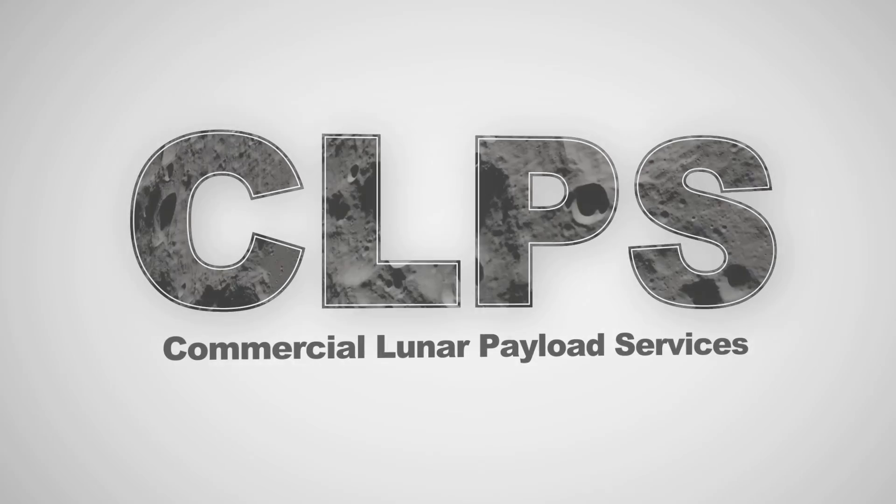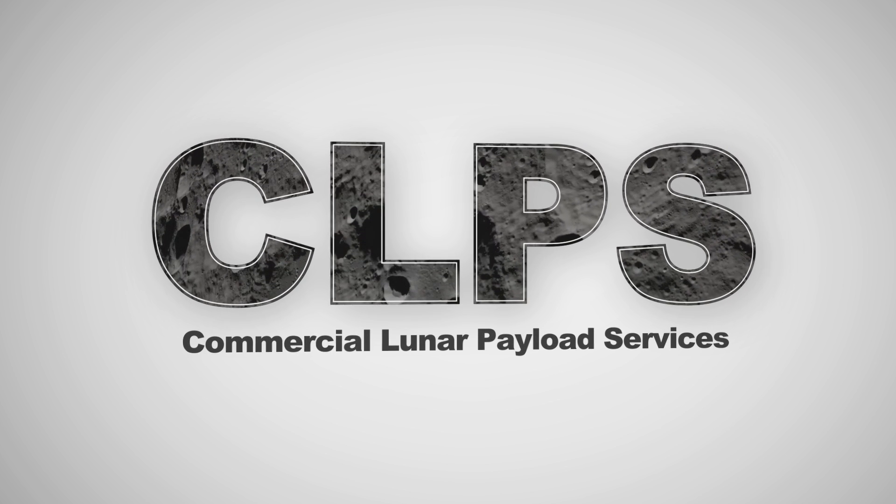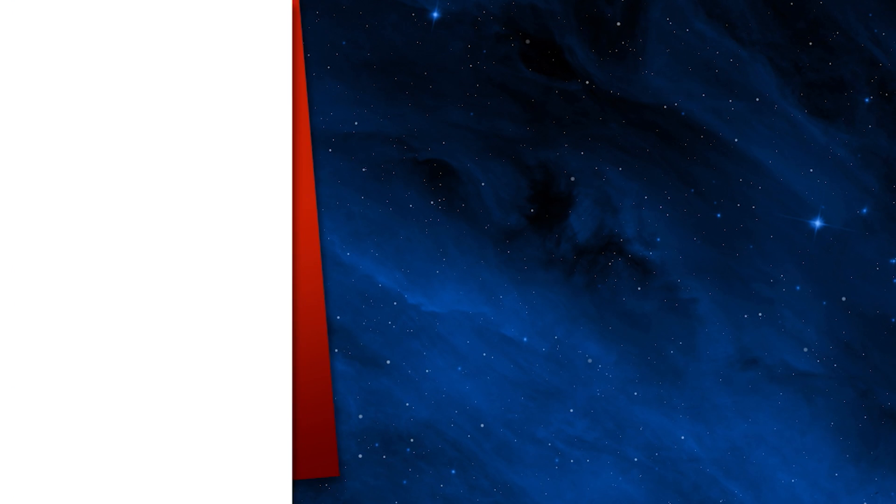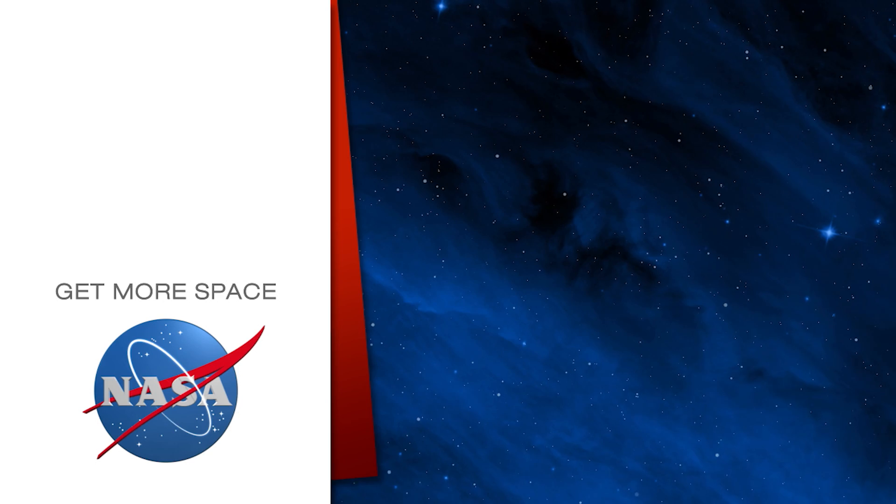So being able to see that data from the lunar surface is going to be amazing. Commercial Lunar Payload Services — NASA and American companies working together. Subscribe for more space.